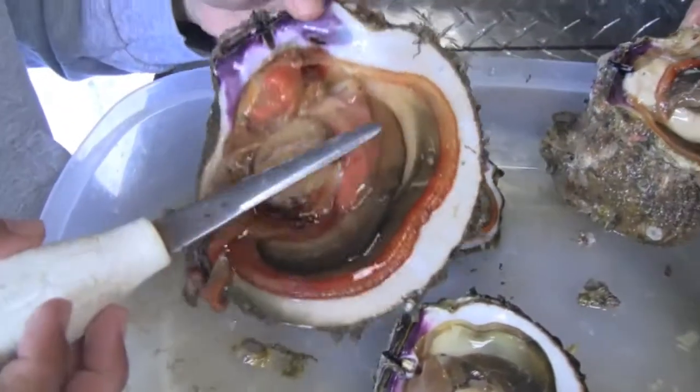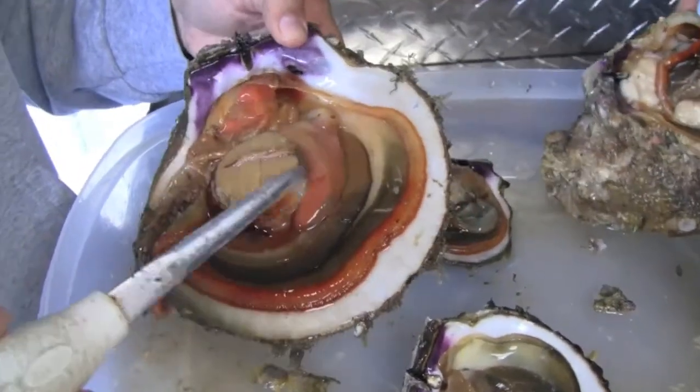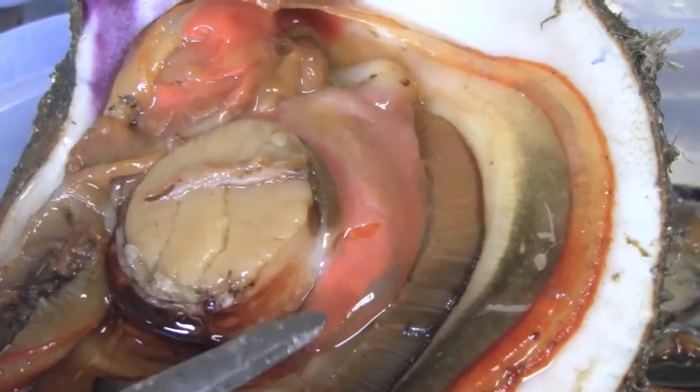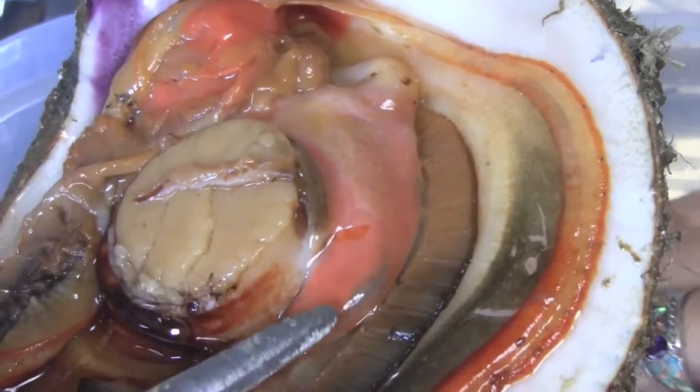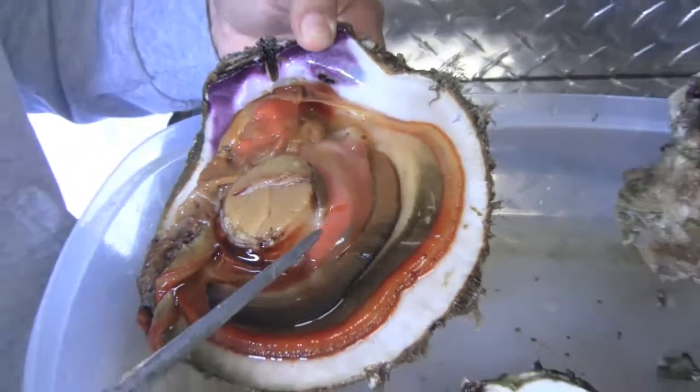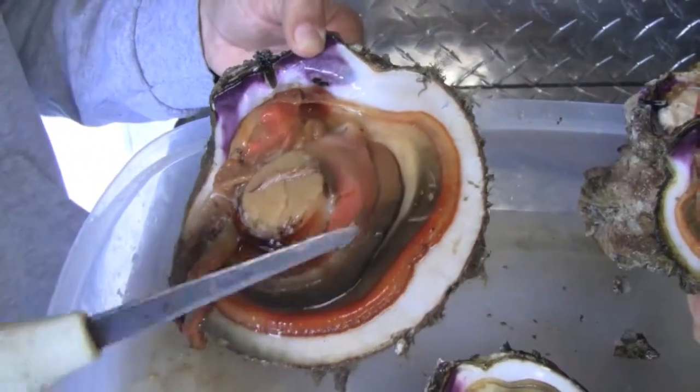And then we move over to the ones from the breakwater. Still a lot of current, pretty good nutrition, but as you can see, this is a female. It's a little bit lighter on the orange, but it would probably be giving off at least some eggs. They might be ripe, might not be ripe.